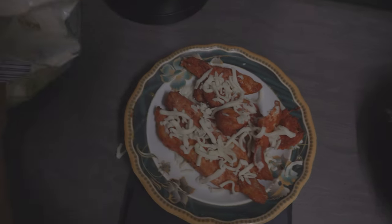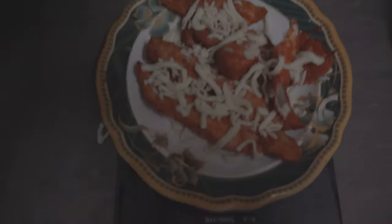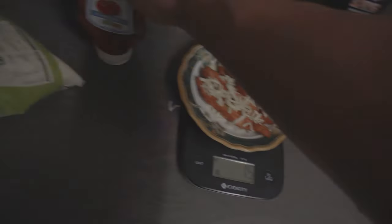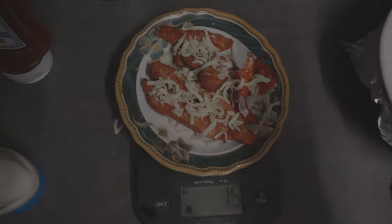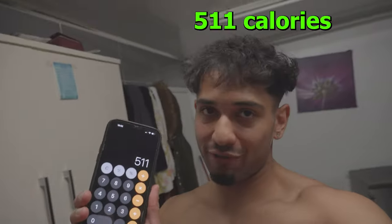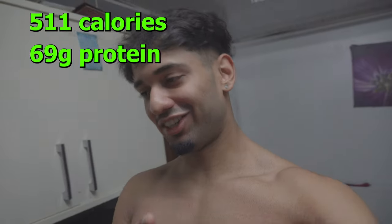For the post-workout snack, I'm having 150 grams of chicken breast alongside some mozzarella cheese, with 50% less sugar tomato ketchup and light mayonnaise. This totals around 351 calories. I'm also having a caramel flavored protein pudding with 20 grams of protein, bringing the total to 511 calories and 69 grams of protein. Going to eat this, rest a bit, then have the final meal of the day.